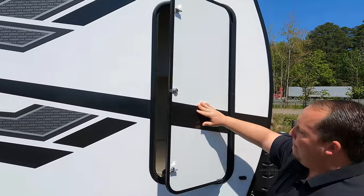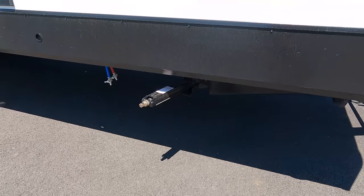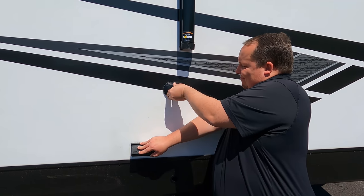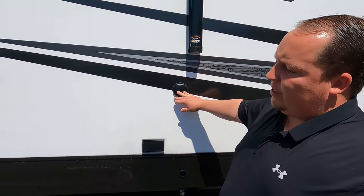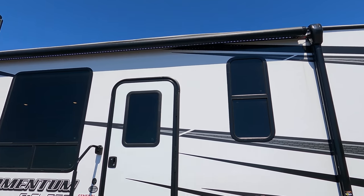It's definitely taller than expected. Coming down the side, we do have manual stabilizing jacks. Down here we have power and a coax hookup if you want to watch TV on the outside. Aluminum fold-up steps — we'll address those a little later. And we do have a nice power awning with LED lights.